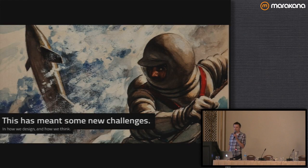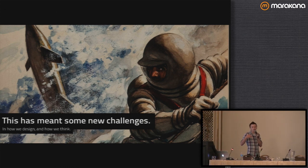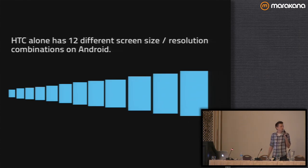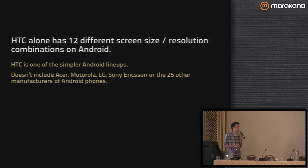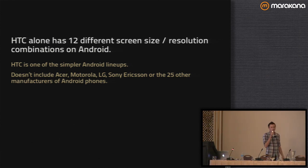This has meant we have some new challenges for how we design for the web and for applications that are going to work on devices with different sized screens. Take HTC for example — HTC alone has 12 different screen size and resolution combinations on Android. And HTC is one of the simpler Android lineups; it doesn't even account for Acer, Motorola, LG, Sony Ericsson, and the other 25 manufacturers of Android phones, all with their own different screen size resolutions.